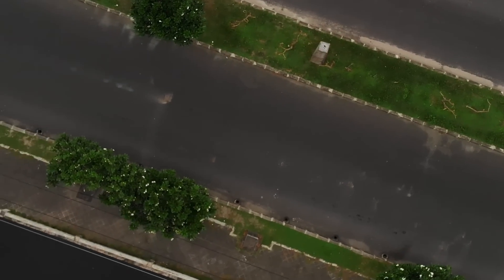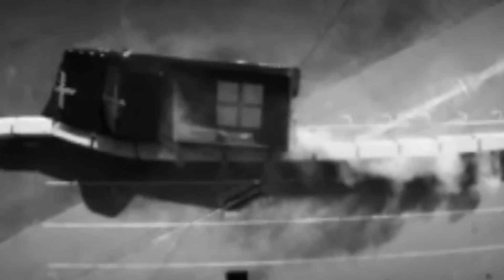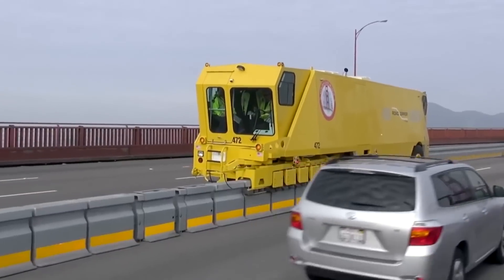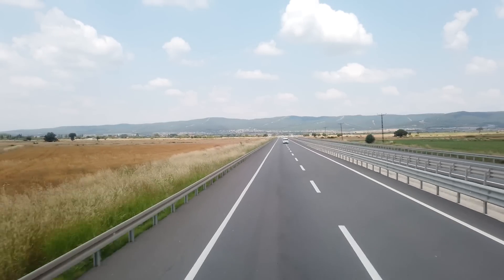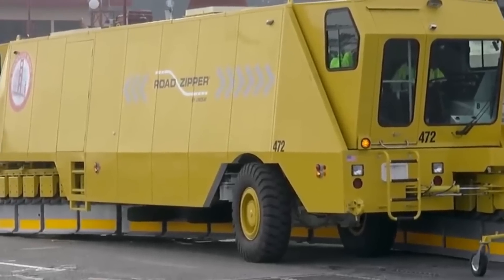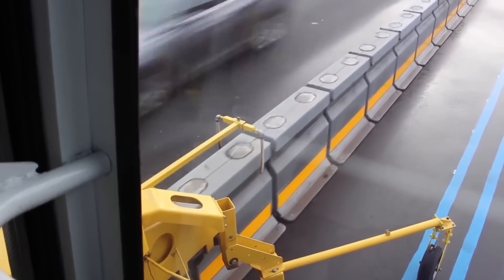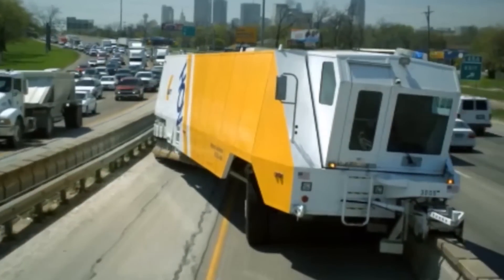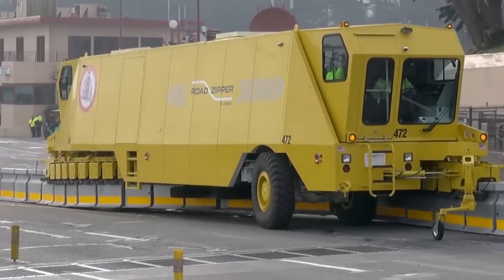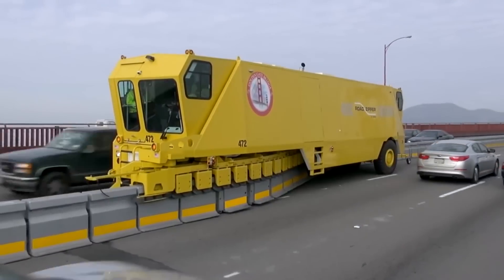Number 2: Road Zipper. Whenever there's construction work on the motorway, considerable attention must be paid to safety for both motorists and road workers. The Road Zipper is an ingenious machine designed to rapidly lay down collision-resistant barriers. It works by redeploying sections of specially designed barriers into new locations, moving barrier sections up to 9 meters at a time. These barriers can withstand high-speed impacts from all kinds of vehicles, even trucks and buses, keeping people on the other side totally safe. The Road Zipper has been used in many well-known locations, including the Golden Gate Bridge in San Francisco.